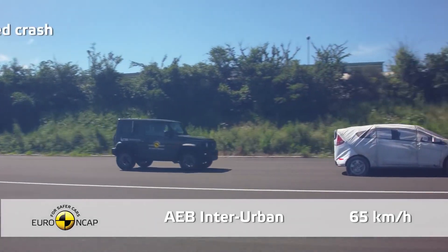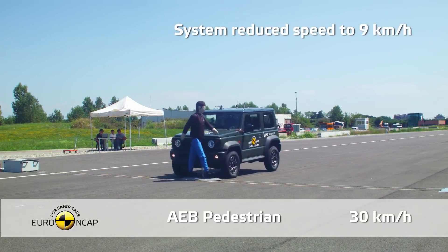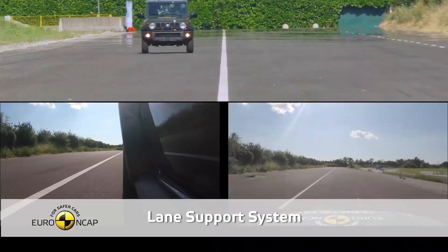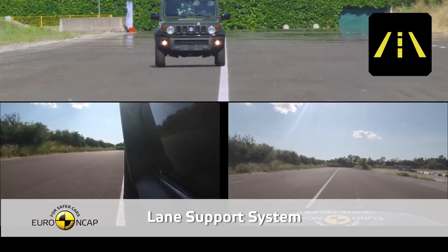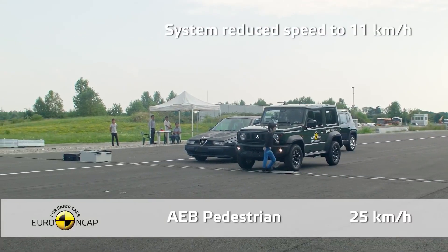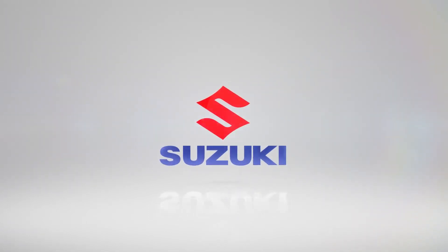The European and Australasian Jimnys also came with active safety measures like autonomous emergency braking, forward collision warning, and lane departure warning. However, Suzuki apparently thought that their third-world country customers don't need help to prevent or reduce accidents. Thank you, Suzuki. So, when it comes to safety, the Jimnys sold in Europe and Australasia are markedly better than those Jimnys sold in third-world countries.